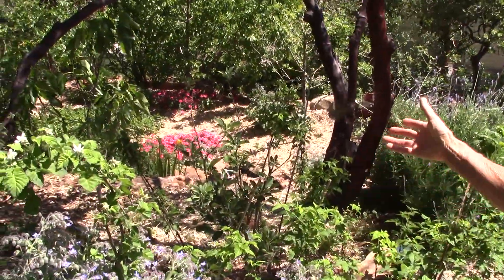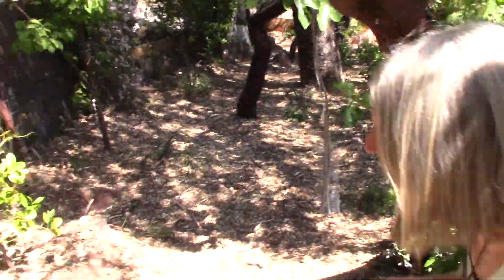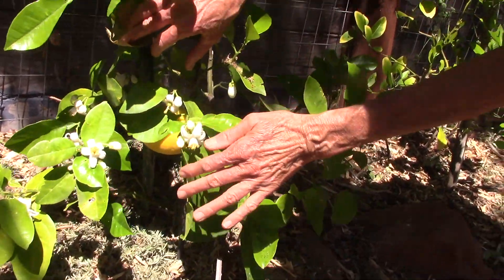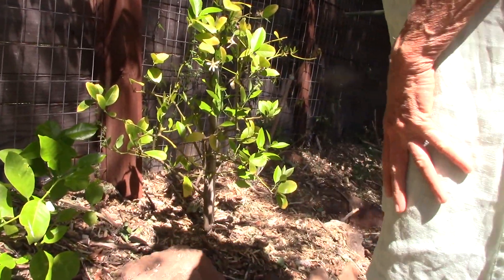And then we have the apple trees, and then they pollinate. It's beautiful. And here we have our young grapefruit tree with the grapefruit and massive big flowers — good pollen for bees.